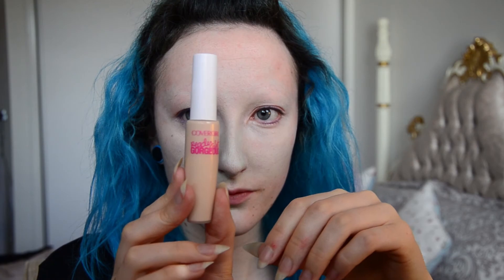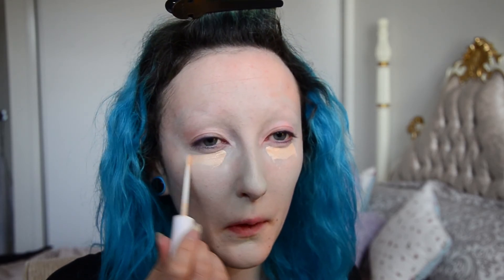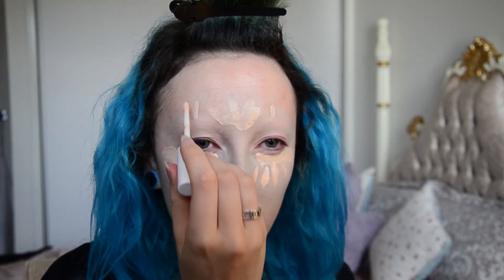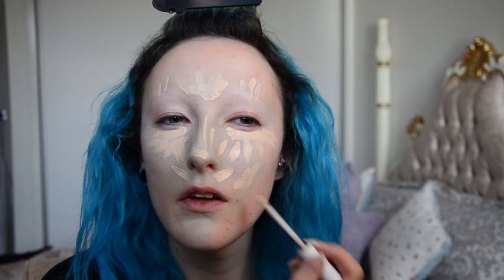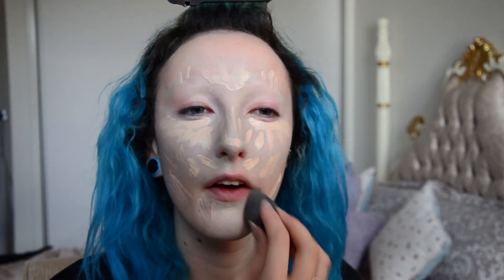And now I'm using the CoverGirl Ready Set Gorgeous Concealer. I'm not sure what colour this one is because it hasn't got a number on the bottle — I think they've only got two colours in the range so it's the lightest one of the two. And there is absolutely no rhyme or reason to my application of this concealer — it's just all over my face, like the colour correcting, it's just all freaking over it. And with a dry beauty blender, I'm blending it out.